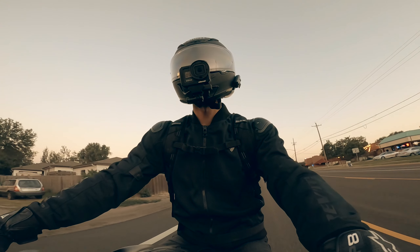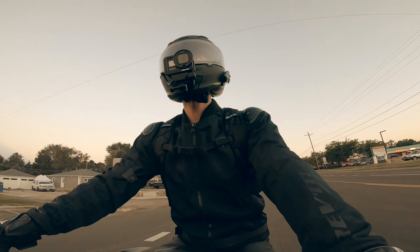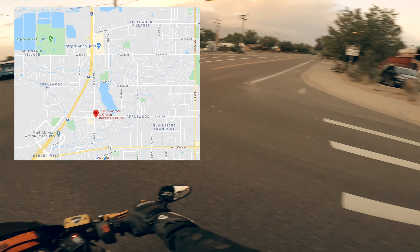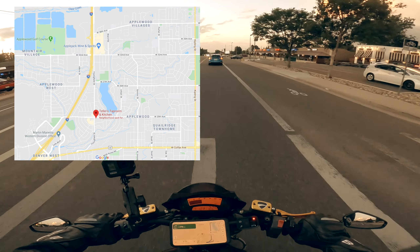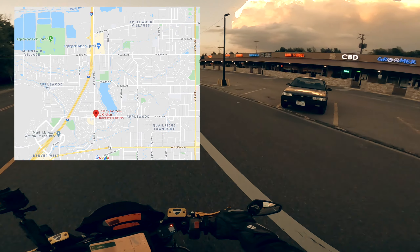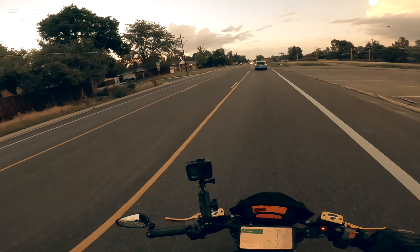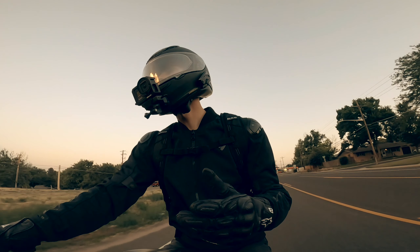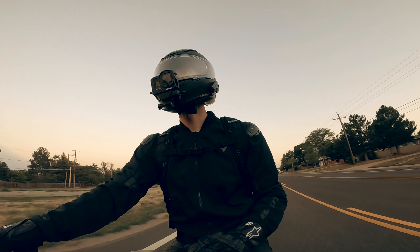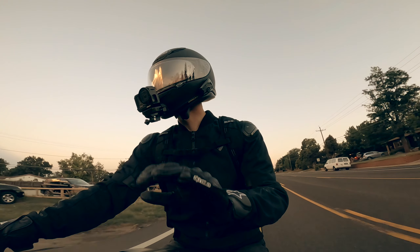Right now we're in the general Lakewood area, which is a census-designated area. Teller's Tap Room and Kitchen is a popular place — brunch and drinks, highly recommend. However, there are a lot of more generic chains here as well. Applewood is known to be more about the residential neighborhoods, with shopping and restaurants somewhat isolated by themselves.